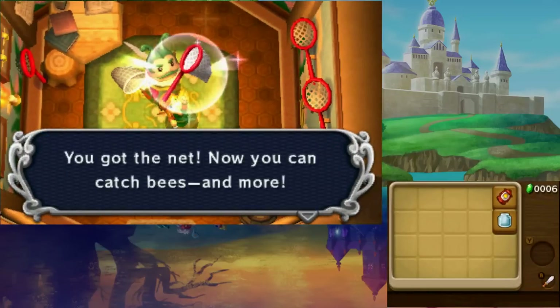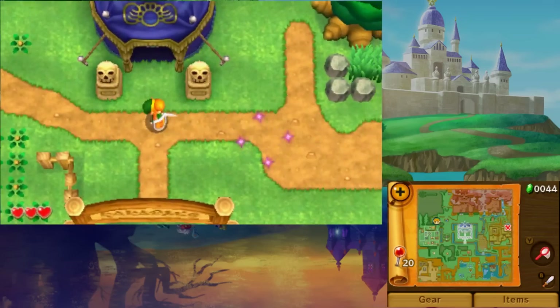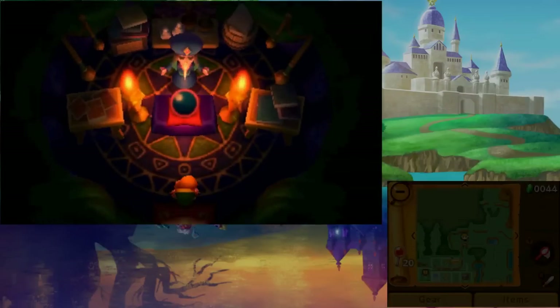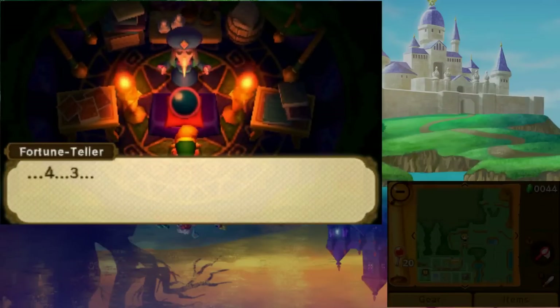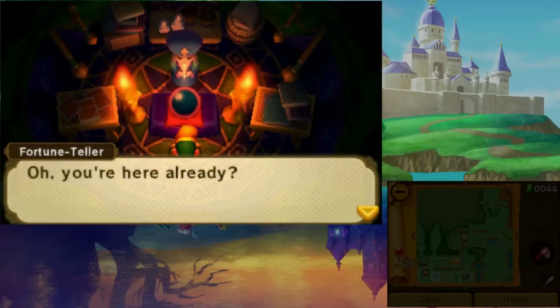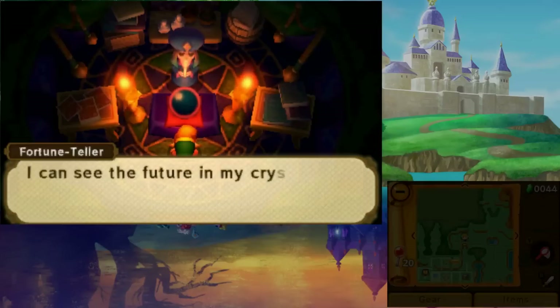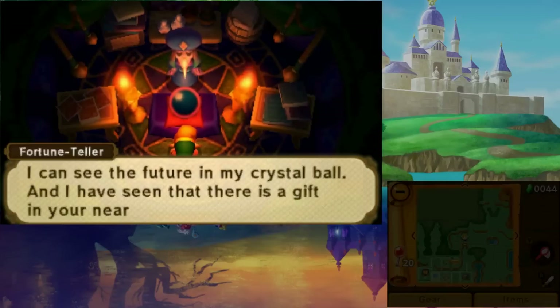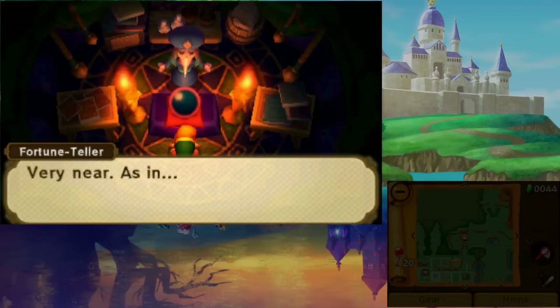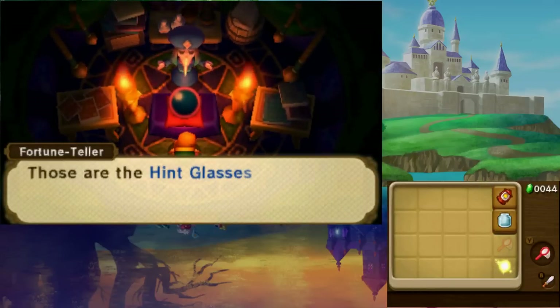Now you'll be able to catch bugs and fairies. As you exit the northeast part of town, you'll come across the fortune teller's tent. Speak with him and he'll give you the hint glasses. Wearing these reveals hint ghosts all over, which will help you solve puzzles in exchange for one play coin.